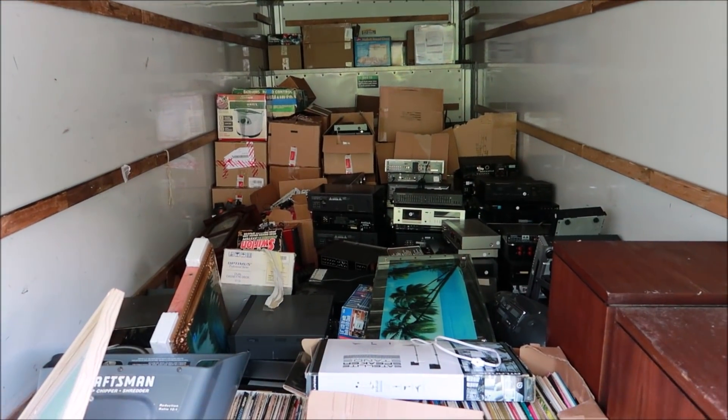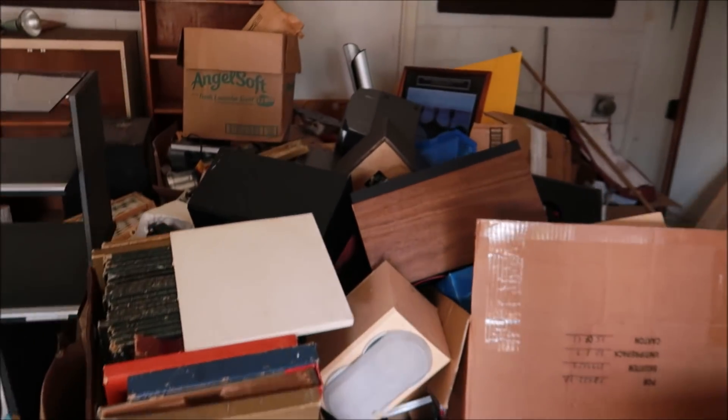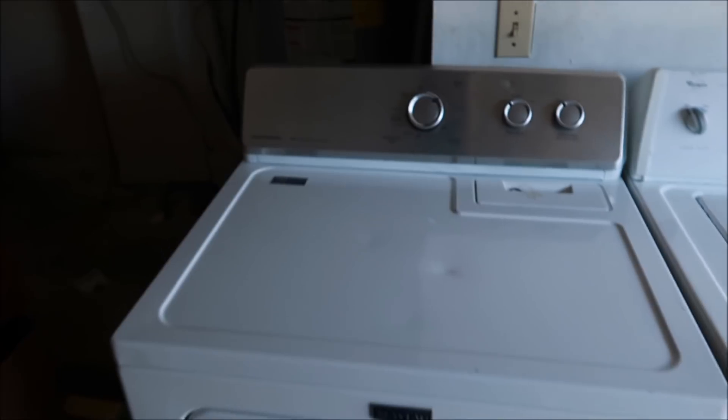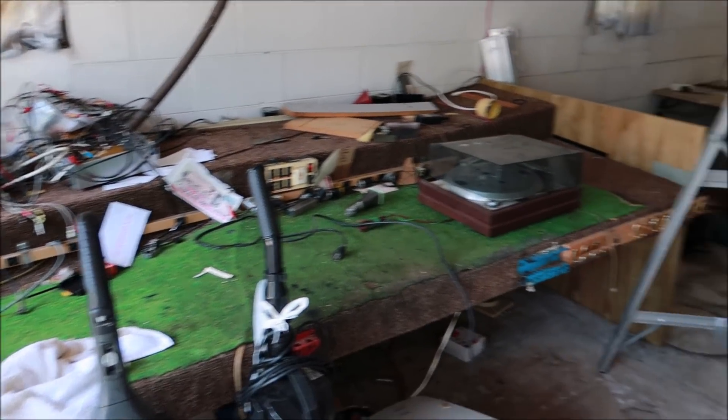Hey guys, we're done. Once we realized everything was going to fit, we pretty much just tried to not stack it as high and just kind of protect everything as much as possible. A lot of stuff in this 26 foot U-Haul, but we made it fit. Give you guys a little house tour, show how much we did today. This is all garbage, they'll come pick that up tomorrow, so we cleared that out. I actually just listed this dryer, it's actually really in good shape, tried to get a hundred bucks for it, but everything is cleared out. All this stuff is trash.